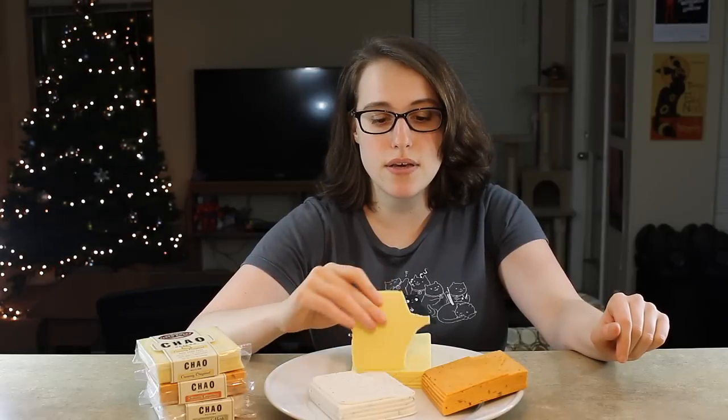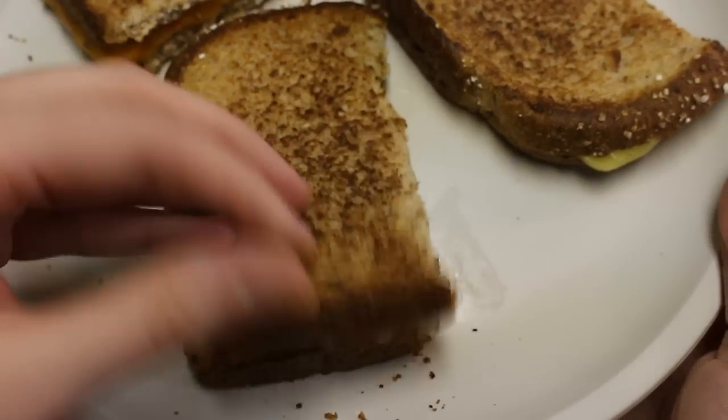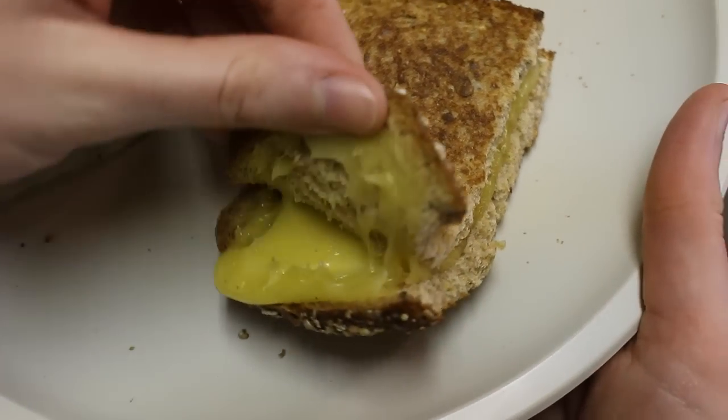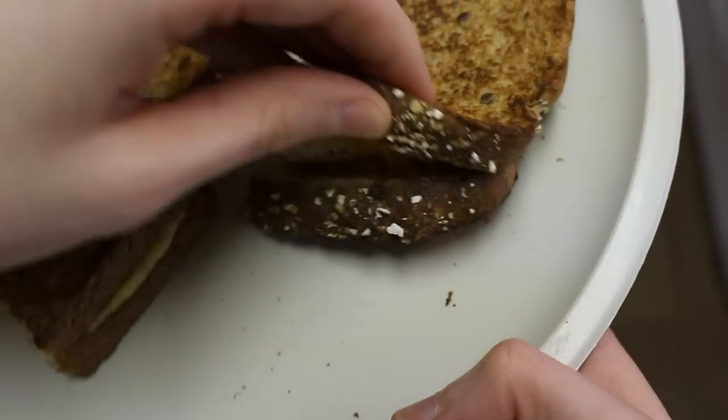Since I did it with the Follow Your Heart, I'm going to try and see how these melt. It does seem to melt pretty well, like the Follow Your Heart, which also melted pretty well. Although I'd like these better than the Follow Your Heart, these two. This is like one of the only cheeses I like. It does taste like cheese, but it's very, very mild cheese, which is what I like. So yeah, this was a nice surprise.